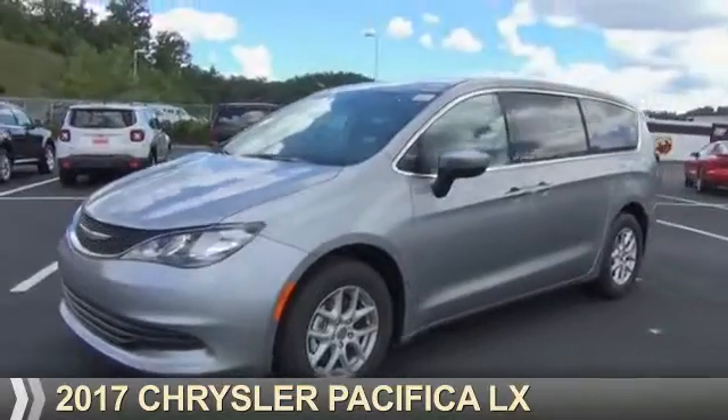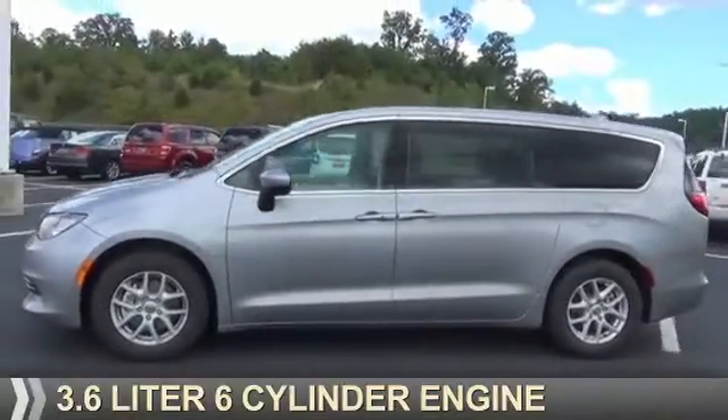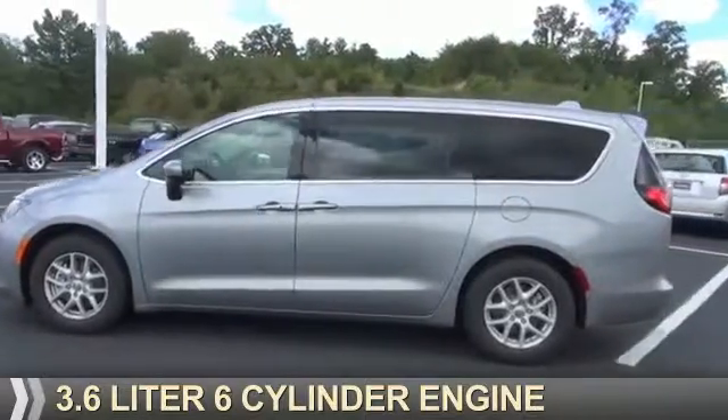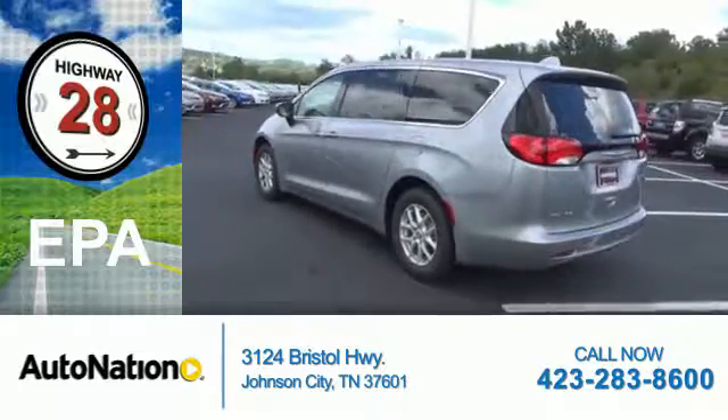Presenting the 2017 Chrysler Pacifica. It's powered by a 3.6 liter 6-cylinder engine. Great fuel efficiency saves you money by requiring fewer trips to the gas station.